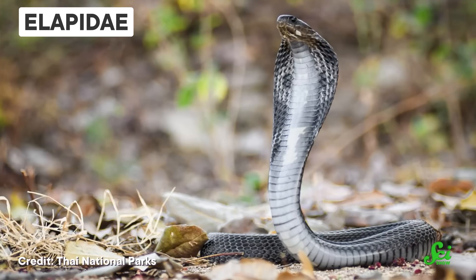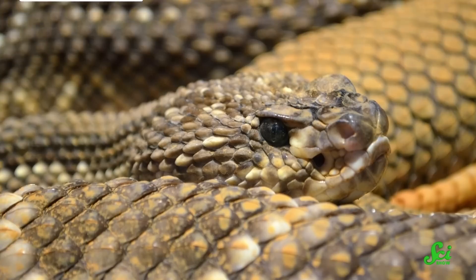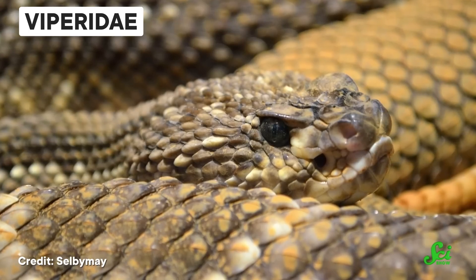There's another factor as well: actually converting those venoms into treatments. For the most part, research has focused on two families of snakes. One being Elapidae, which includes the cobras, mambas, and coral snakes — some of the most deadly snakes to humans. Studies have also centered around species from the Viperidae family, the vipers and rattlesnakes.